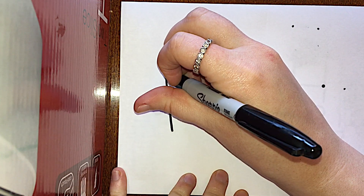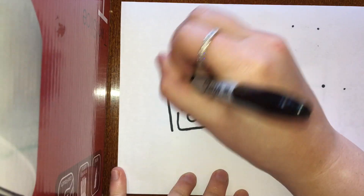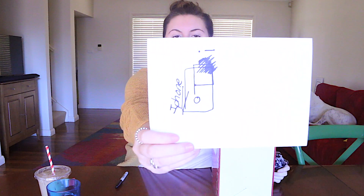Without further ado, first one — an iPhone. Alright, I should blindfold myself! Okay, this just changed the whole thing. Here we go. See, in my head this looks really good but I bet it's not. Done! Oh my god! That is the finished product. It looks good in my head.